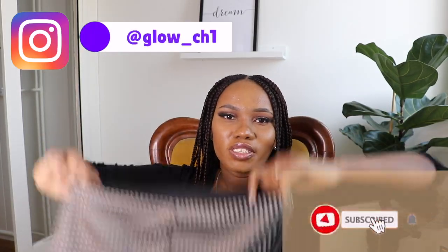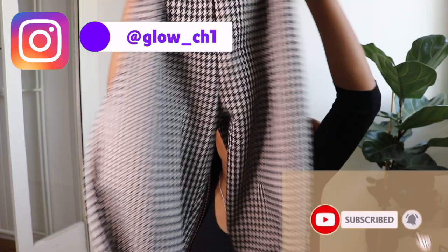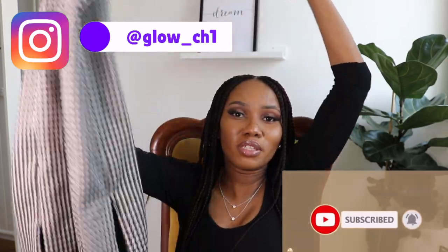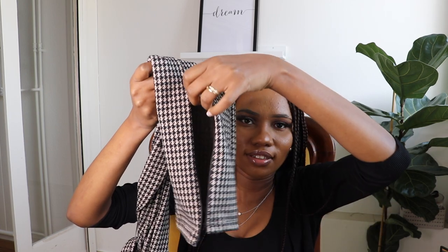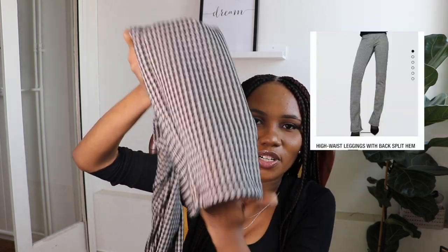Another item that I got are also leggings — you've probably seen me on Instagram with these already. What I like about these is the cut at the end, and also they have a zip. So if you want to make it look like wide-leg trousers you can open the zip, and if you don't want to you can just close it. They go all the way down — they're very long, very stylish and cool.